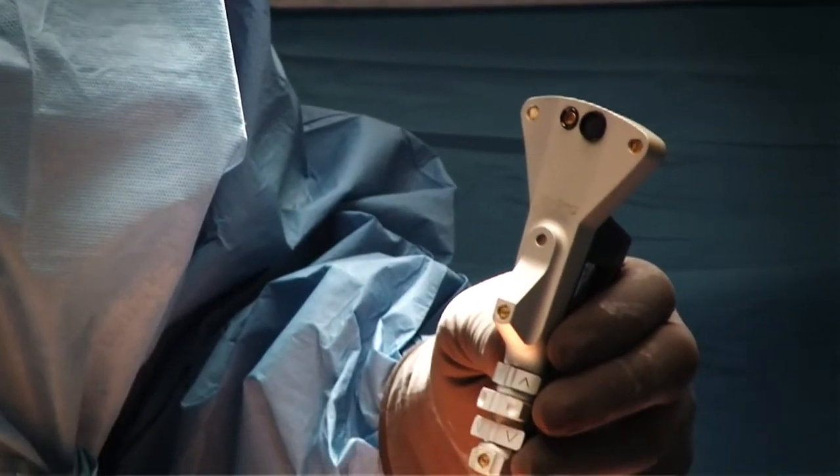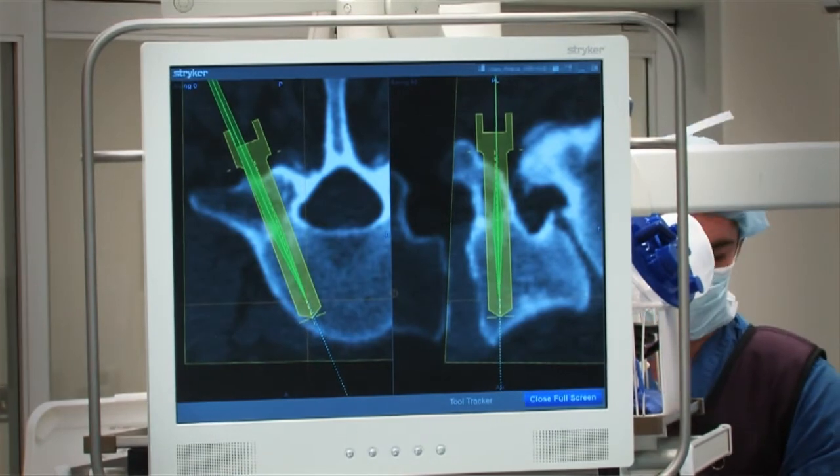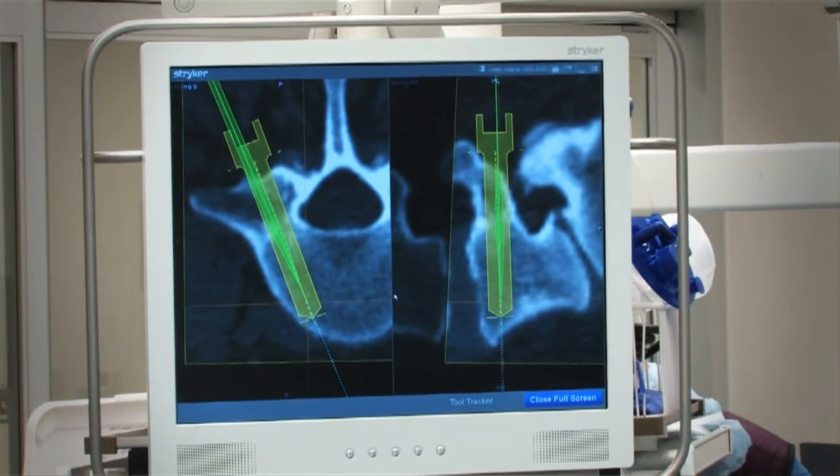We can make a model of the patient's spine and plan where we're going to put this stuff — exactly how big it is, how long it is, where it goes, and what angle to put it in. This is extremely helpful.